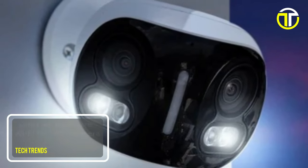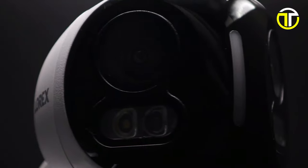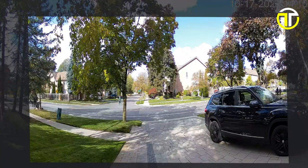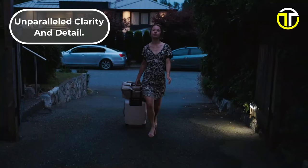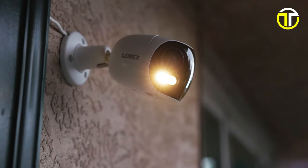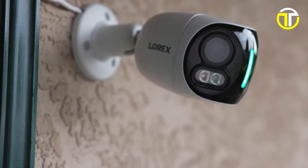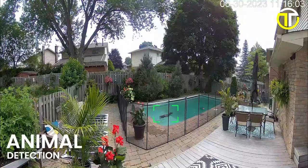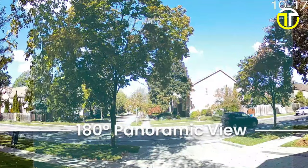Number 1: Lorex 4K Dual Lens Wi-Fi Security Camera. The Lorex 4K Dual Lens Wi-Fi Security Camera marks a significant advancement in home surveillance technology. This state-of-the-art camera features a unique 4K dual-lens system, providing ultra-high-definition video quality for unparalleled clarity and detail. It is equipped with both color and IR night vision capabilities, ensuring optimal visibility in various lighting conditions. A standout feature is its in-camera AI, which enhances efficiency and accuracy in detection, differentiating between people, vehicles, pets, and packages to provide tailored alerts and reduce false alarms.